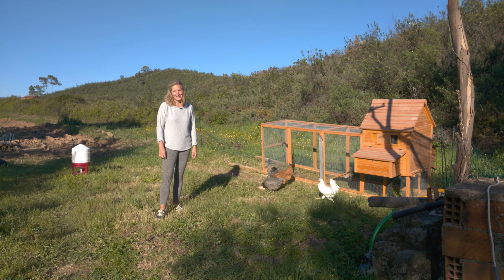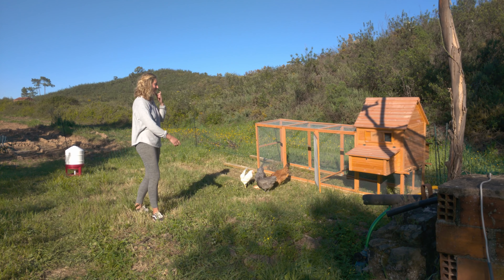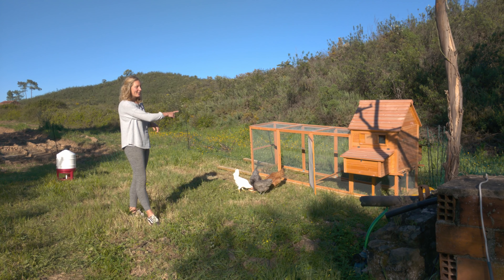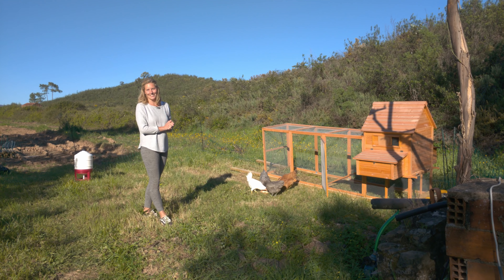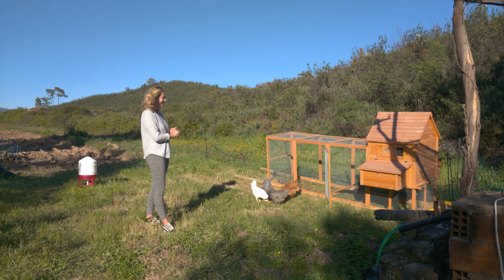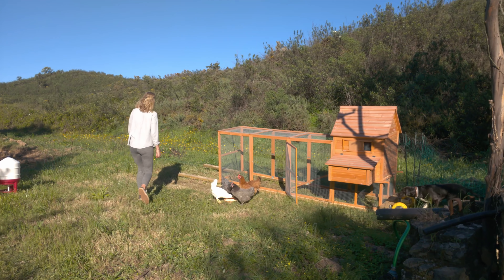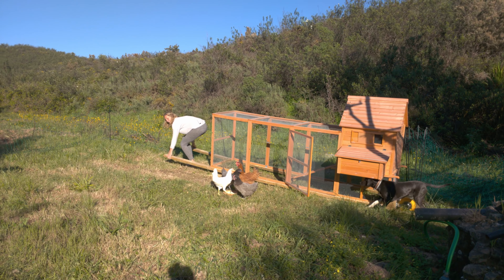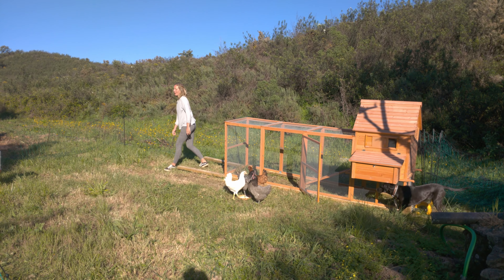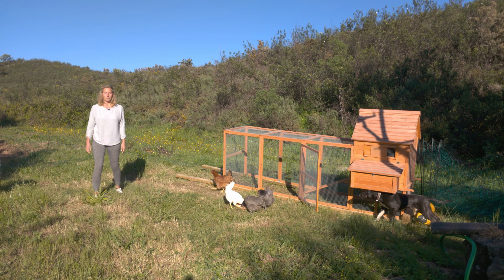Now that spring has arrived, we decided to finally fulfill a dream of ours and get some more family members onto the farm — we got some chickens. We also decided to build a chicken tractor. We filmed it all for you guys and wanted to make a separate video, but somehow we accidentally deleted the footage. Anyway, we built this chicken tractor — you can pick it up and move it around, and that means we can have the chickens in one place and then every couple of weeks move them over to a different place so they can roam in a different area.